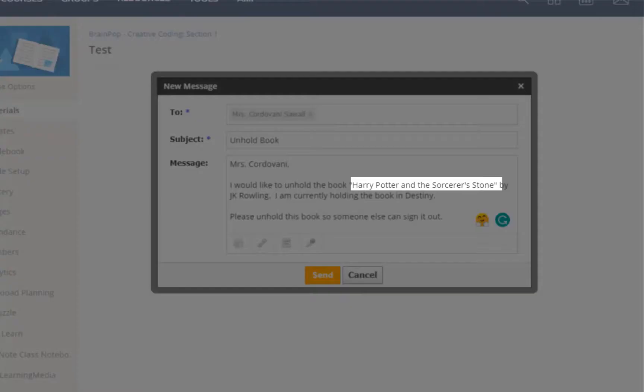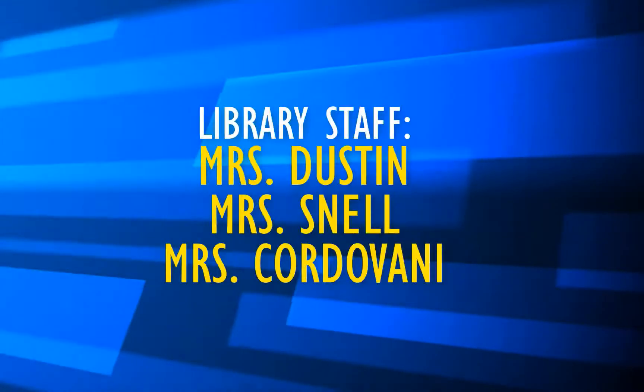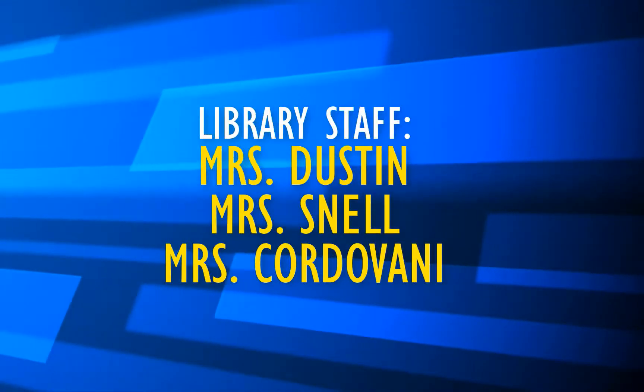Please send a Schoology message including the title of the book to any library staff member — Mrs. Dustin, Mrs. Snell, or Mrs. Cordovani — to unhold the book.